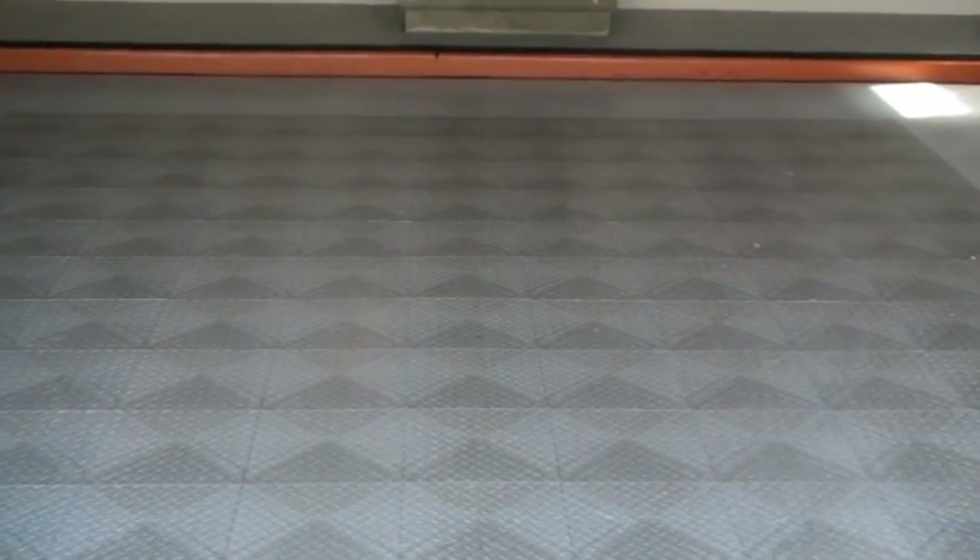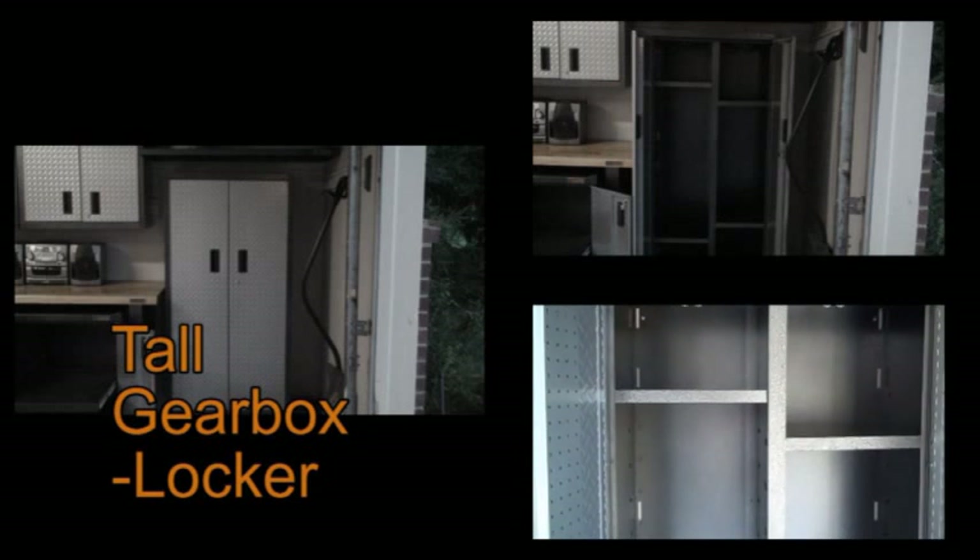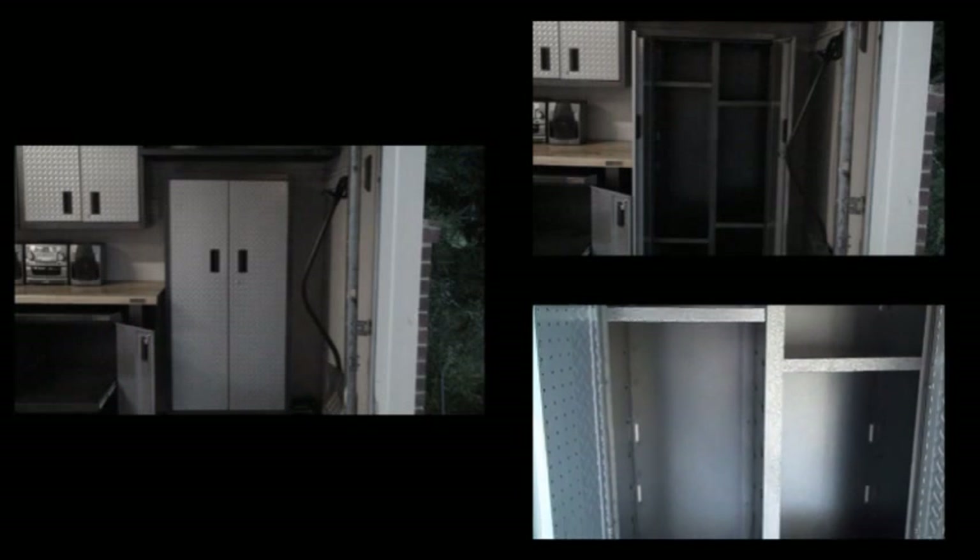This flooring really finishes off the garage. This tall gear box, in a locker style, has adjustable shelves.